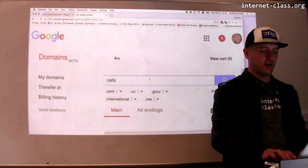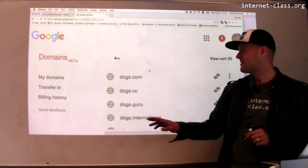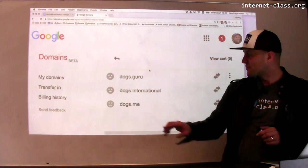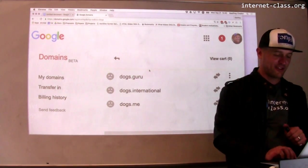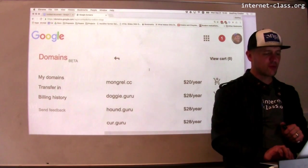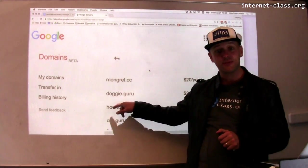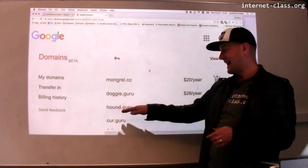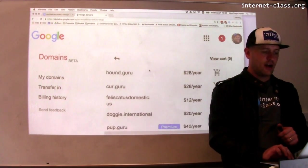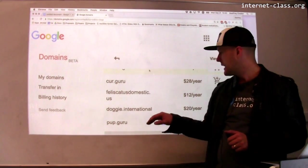Let's do something else — let's look up dogs. I also have a dog, so let's see what's available in the dogs area. A lot of the .coms, .edu, stuff like that — that's gone. Dogs.guru is also gone. That's too bad. Google's actually trying to be helpful here, suggesting alternatives: doggy.guru — if my dog happens to be a guru type. Hound.guru — I had no idea there was a .guru top-level domain. And philocatisdomesticus.us is available if you know your Latin — only $12 a year.